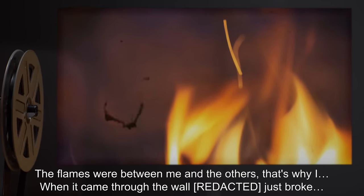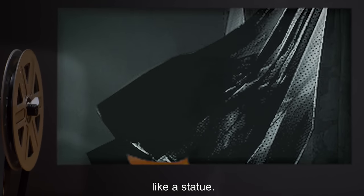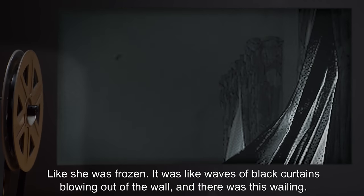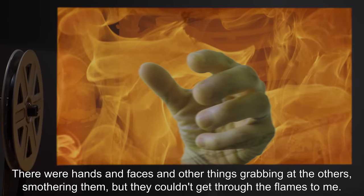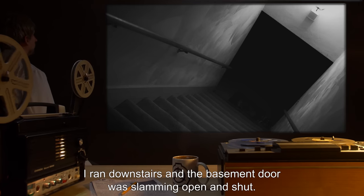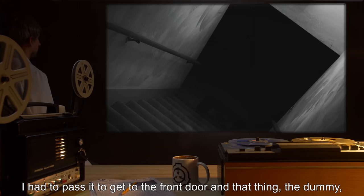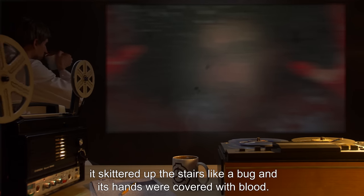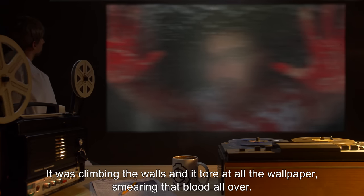The flames were between me and the others. And then it came through the wall — it just broke, like a statue, like she was frozen. It was like waves of black curtains blowing out of the wall, and there was this wailing. There were hands and faces and other things grabbing at the others, smothering them, but they couldn't get through the flames to me. I ran downstairs and the basement door was slamming open and shut. I had to pass it to get to the front door, and that thing — the dummy — it skittered up the stairs like a bug, and its hands were covered with blood. It was climbing the walls and it tore at all the wallpaper, smearing that blood all over.